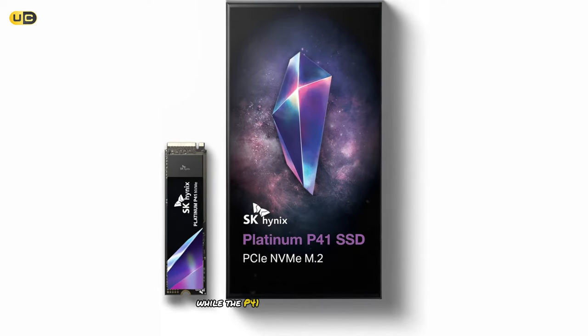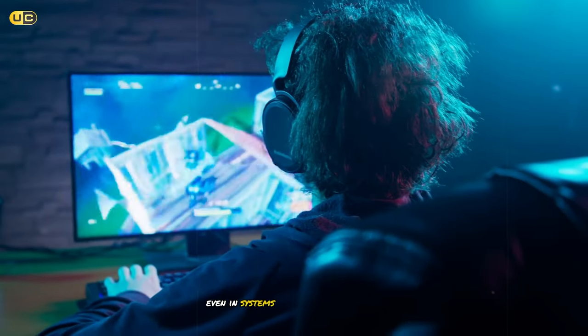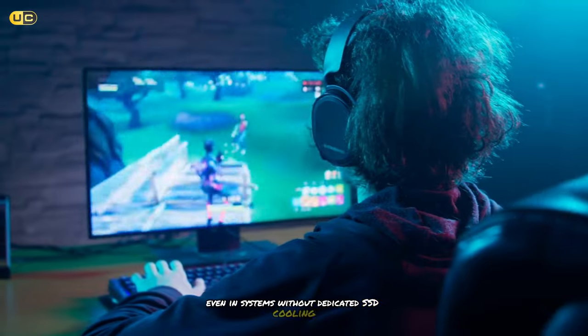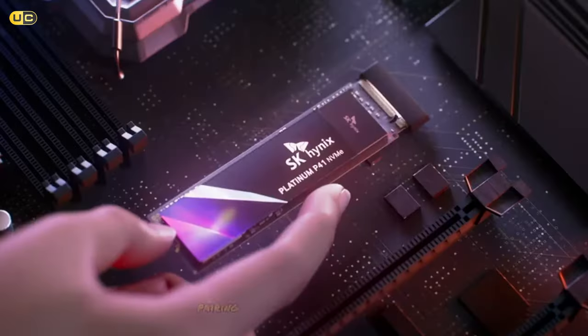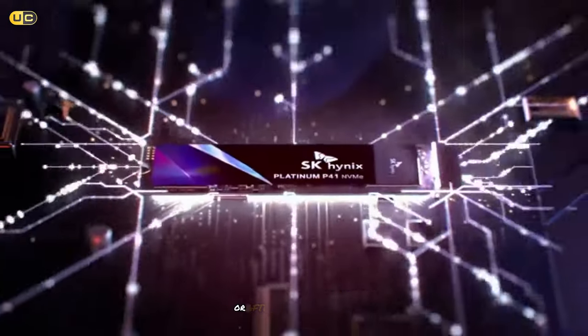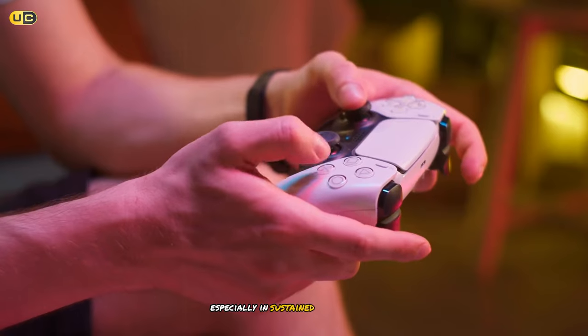While the P41 doesn't come with a built-in heatsink, we found that it performed admirably even in systems without dedicated SSD cooling. However, for those looking to squeeze out every last bit of performance, pairing it with a motherboard heatsink or aftermarket solution could yield even better results, especially in sustained workloads.